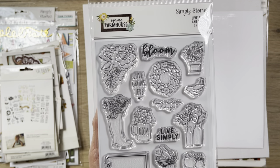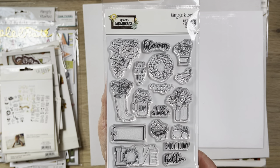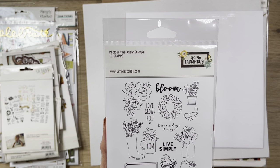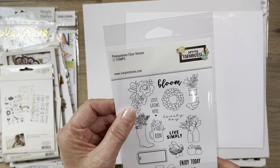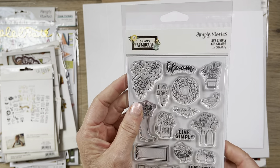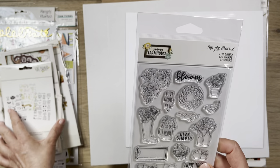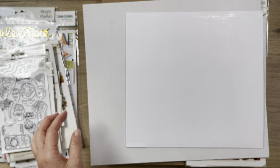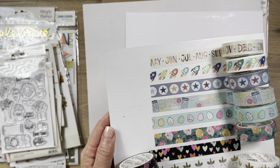From the Spring Farmhouse collection, I got these photopolymer clear stamps. If you don't know what that is, it's the clear stamp — but some of them, like the Vicky Buten ones, are made out of acrylic, which is not as good a material as photopolymer. I don't have this collection yet, but I'm glad I got the stamps now. I'll have them ready when I get my collection.